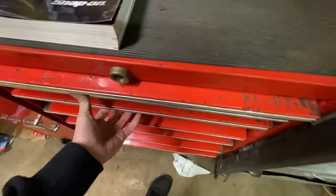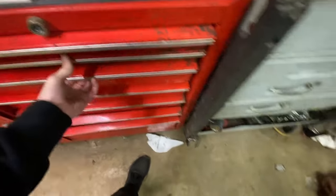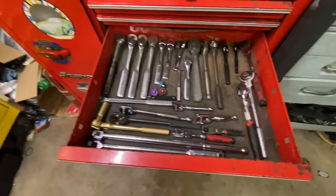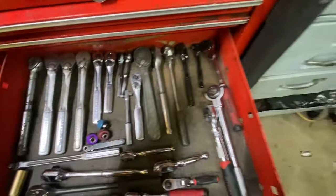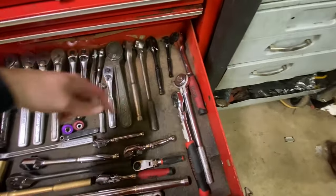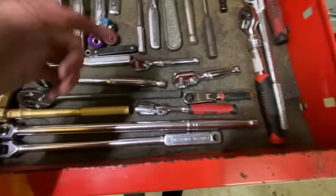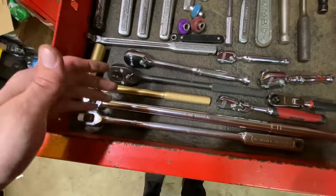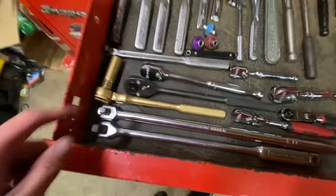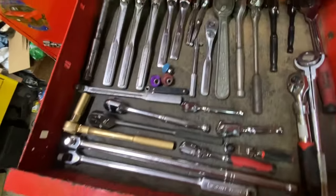Here we've got our extra ratchets: Craftsman, Proto, SK, Icon, Craftsman V-Series, Icon, Craftsman breaker bar, Pittsburgh breaker bar, and a gold-painted ratchet we painted ourselves.